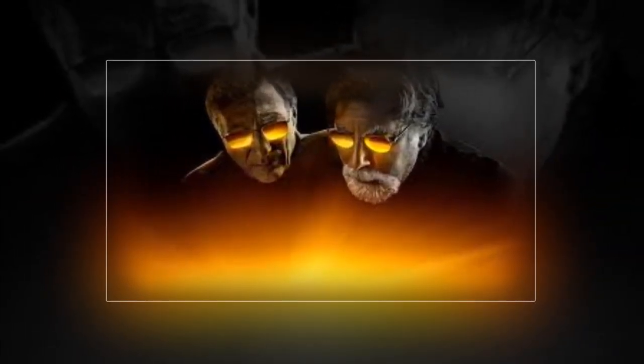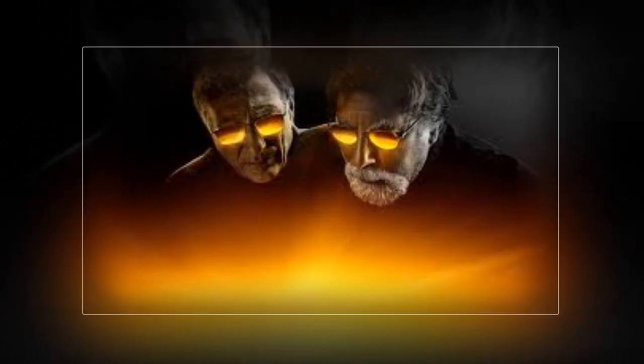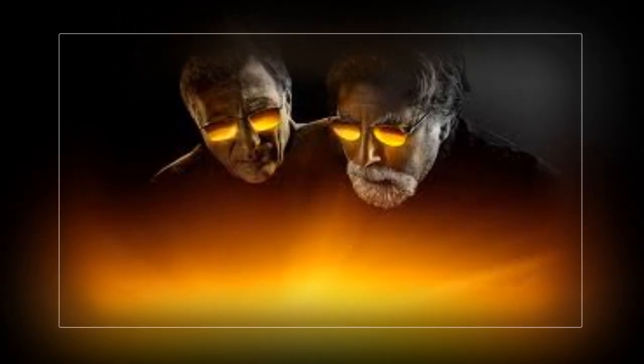Rick, ever the optimist, gazes out at the horizon, the early morning sun casting a golden hue over the island. 'We're on the brink of something big,' he says. 'This time we're going deeper. Science will guide us through.' Marty, ever pragmatic and cautious, nods but holds back a smile. 'It's all about the data now,' he adds. 'No more guessing, no more wild theories. We have a clear path — a tunnel in the money pit — and we're going to follow it to the end.'